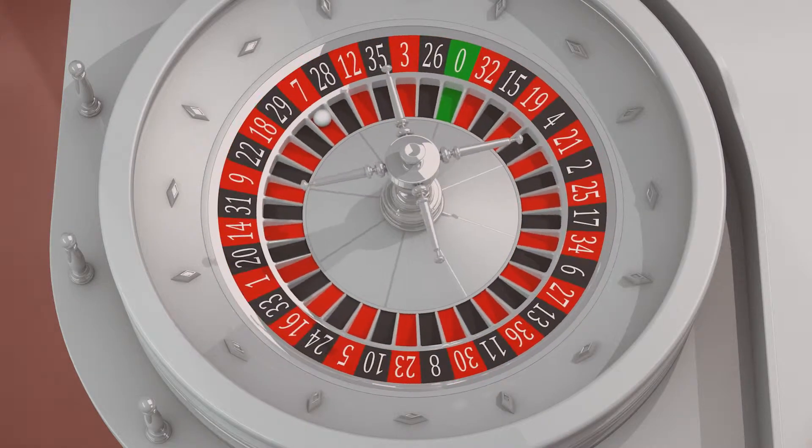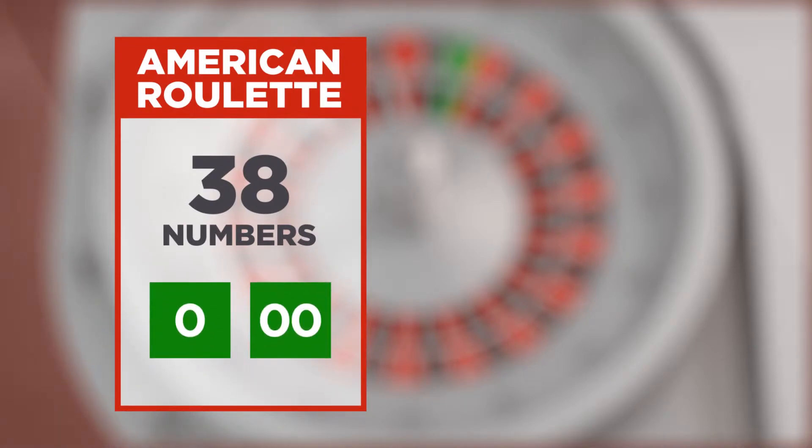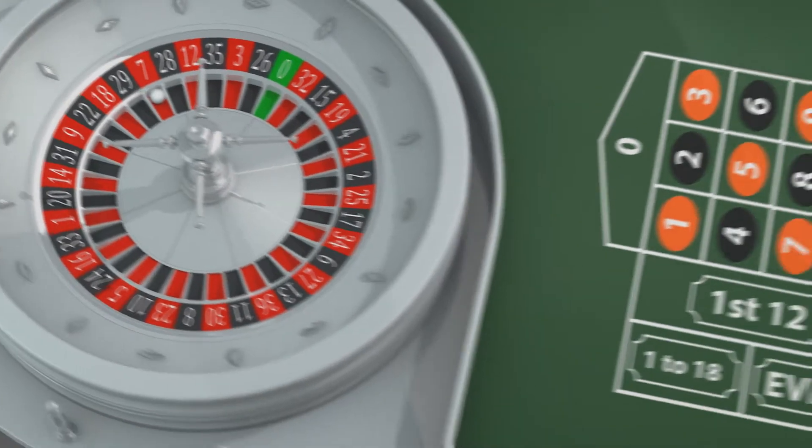There are two types of roulette. American roulette features 38 numbers, including zero and double zero. European roulette has a single zero for a total of 37 numbers. You can play both at Bovada.